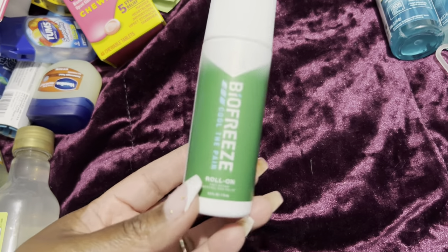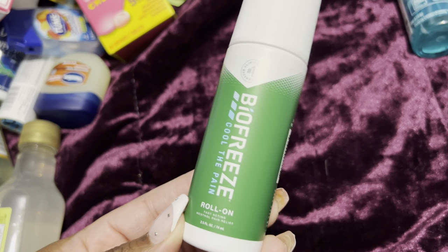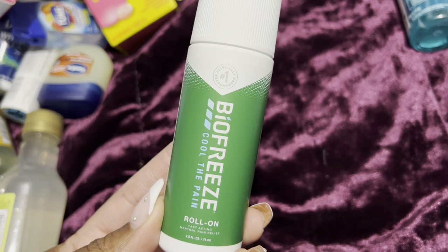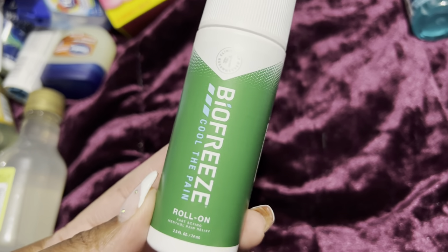If you watch any of my previous cruise vlogs, you know I love my Mega Knees roll-on. This is the secret behind how I'm dropping it like it's hot with these 40-plus knees! Roll it on before you do your dancing and you're good to go — for real, for real. It's a secret!